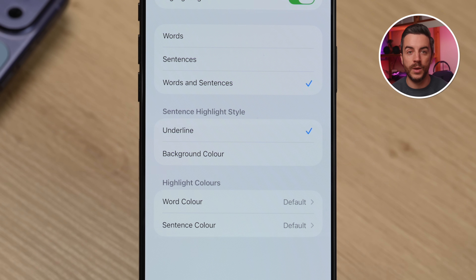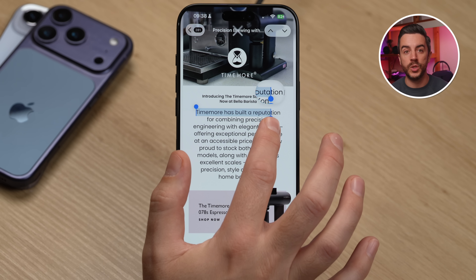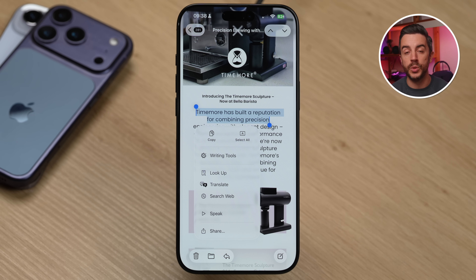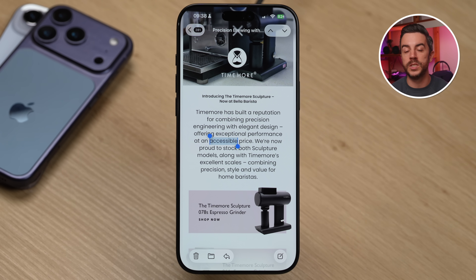You can choose whether to highlight words, sentences, or both, and customize the highlight style — either underline or background color — along with colors for words and sentences. Once this is set up, you can use it almost anywhere on your iPhone. For example, if you've received an email and want your iPhone to read a specific line, long press on the text until the selection tool appears. Use the drag bars to highlight the text, press the right-pointing arrow in the contextual menu, choose Speak, and your iPhone will read it to you. If you select a single word, you'll also see the option to have your iPhone spell that word out loud.